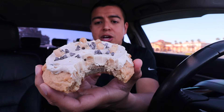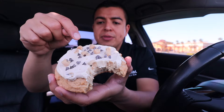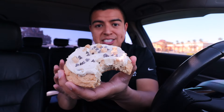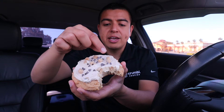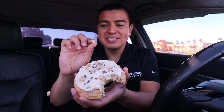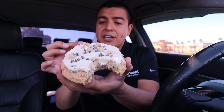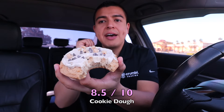It definitely tastes like cookie dough. The cookie is very doughy and very buttery. The buttercream on top, the cookie dough pieces, and the chocolate chips remind me of cookie dough ice cream. I love the cookie dough pieces very much, and basically the whole cookie tastes like cookie dough. Definitely a very delicious cookie — I'm giving this an 8.5 out of 10.